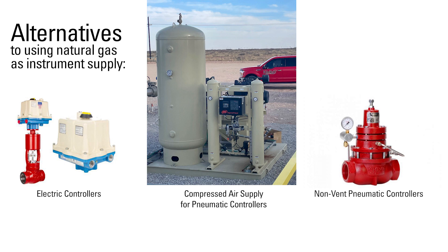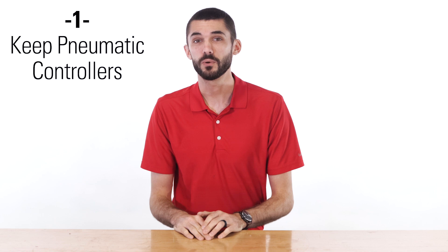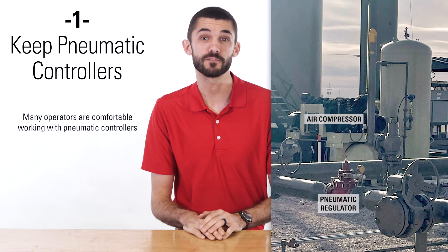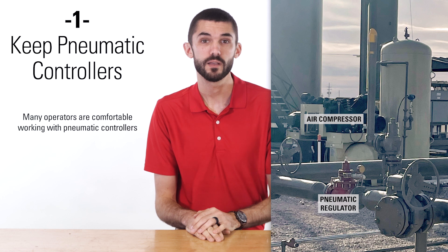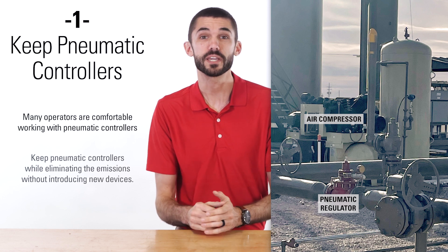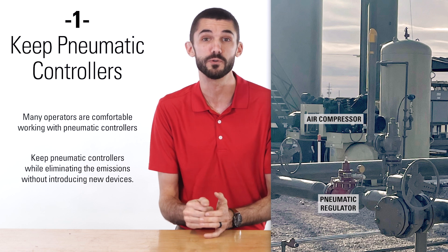Using an air compressor to supply a pneumatic signal for your controllers is a great option to reduce emissions. These also bring two other key advantages. First, you can keep pneumatic controllers. Pneumatics have been the standard for so long, many operators are comfortable working with them. By using compressed air, you can keep your pneumatic controllers while eliminating emissions without introducing new devices.